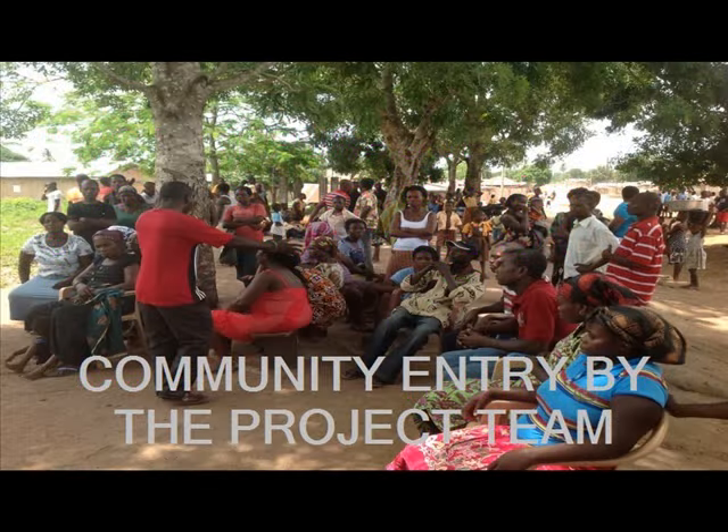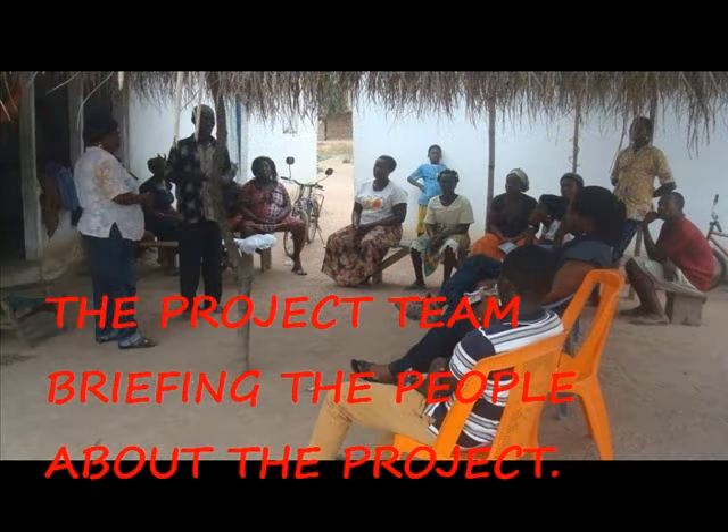A community entry was done by the project team where they met with the elders and people of the community to outline the purpose of their project. The project commenced with the training of farmers to run the nursery and community labour, which would be used to do the boundary demarcation and planting.